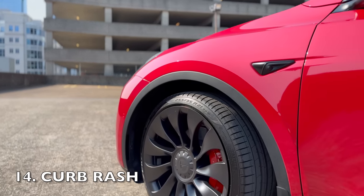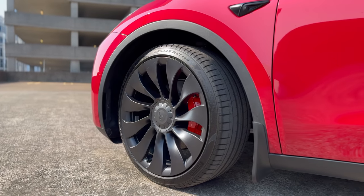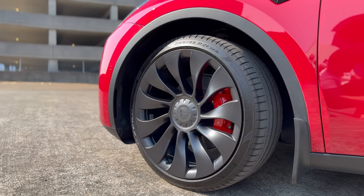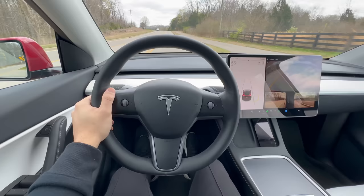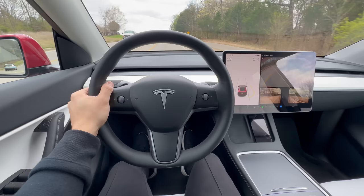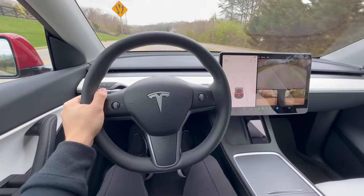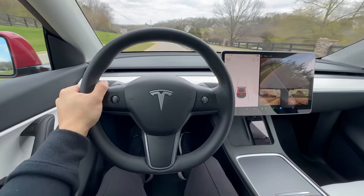The arch nemesis of Tesla wheels is curb rash. Picture this, you're pulling into a tight parking spot and there it is, that pesky curb just waiting to sabotage your Tesla's sleek appearance. Now I know what you may be thinking, just learn how to park and learn how not to hit the curb, and I 100% agree. Parking takes patience. Take your time, line up those wheels carefully, and avoid rushing into tight spots. Remember, a few extra seconds spent maneuvering can save you from the heartache of curb rash.